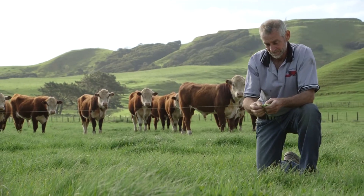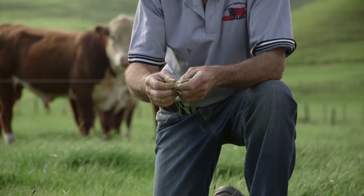I think palatability is probably the main thing. They tend to clean the paddocks out and they seem to eat any weeds — they eat all the weeds. The weeds are obviously palatable as well. I guess that would be the main thing I've noticed: generally cleaner pastures.